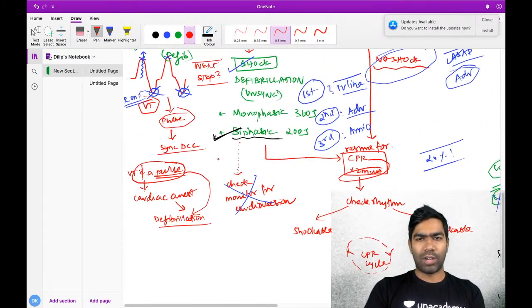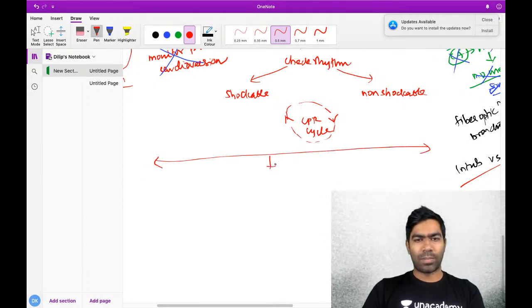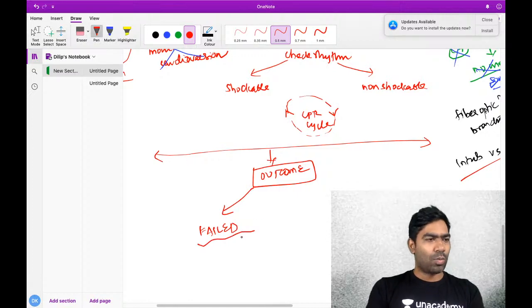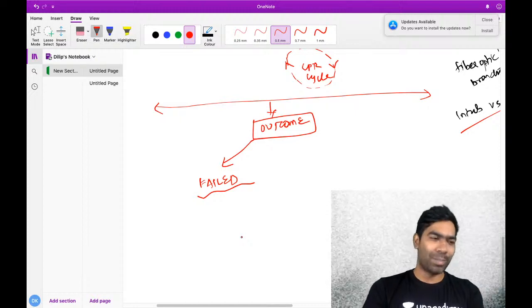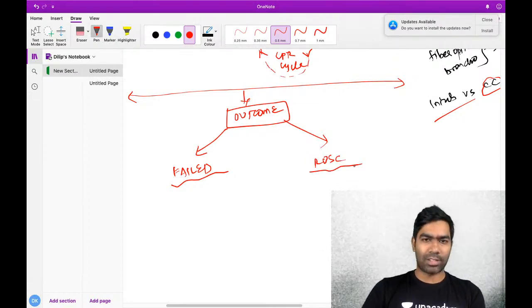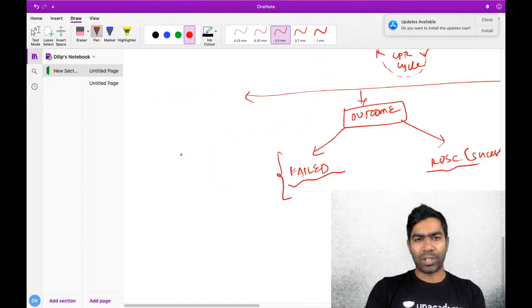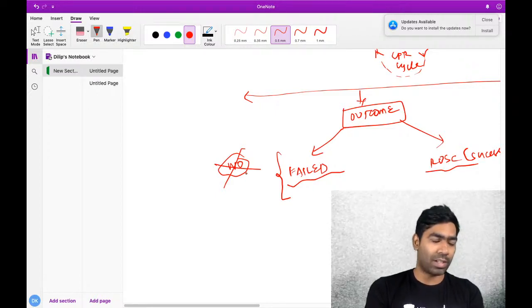What are the outcomes of CPR? There are two: either it is a failed CPR - the patient's code blue has failed and they are declared dead - or it is a ROSC, which is Return of Spontaneous Circulation - a successful CPR. There is no guideline that tells how long you have to continue CPR. There are evidences where CPR was continued for one and a half to two hours and the patient was still successfully resuscitated.